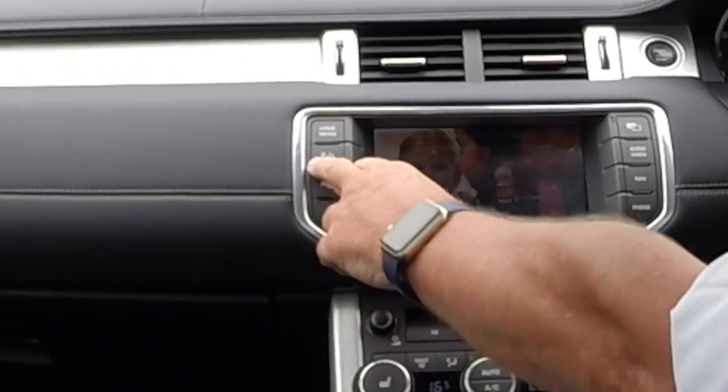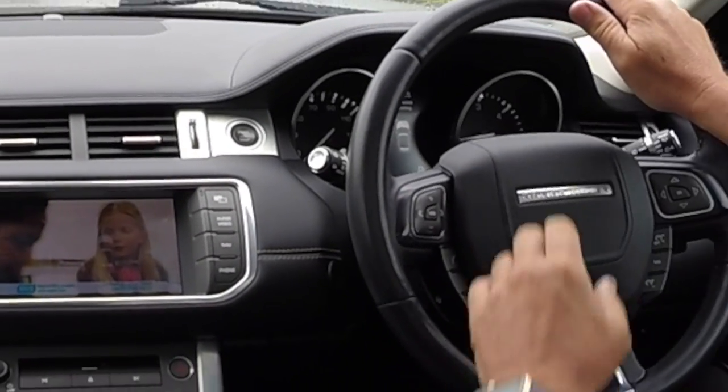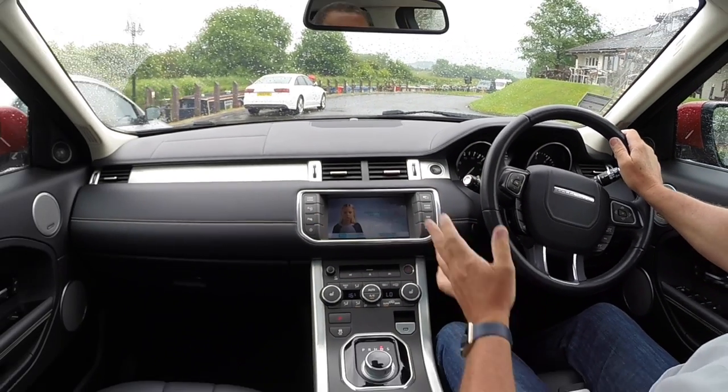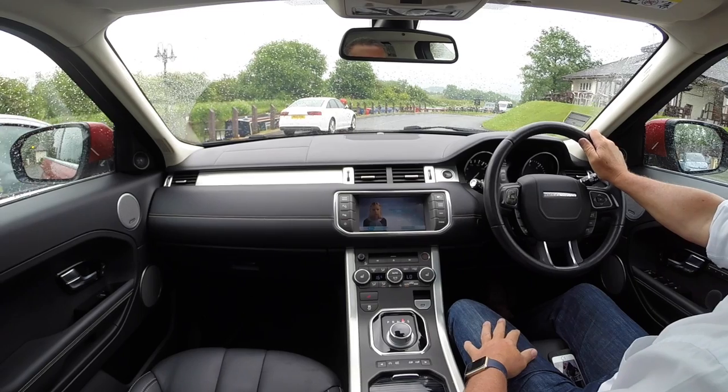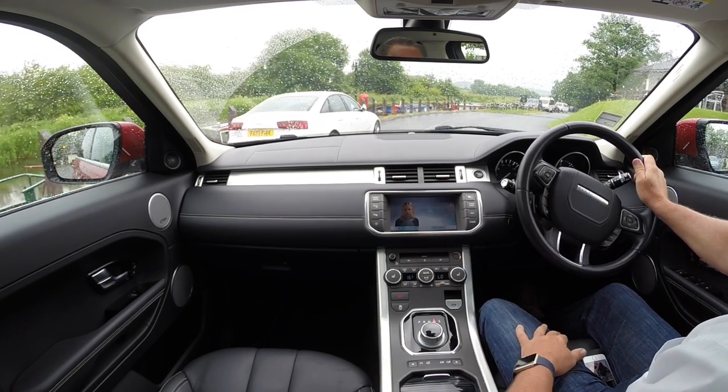So we're in drive, park assist searching — it shows on the dash there, park assist searching — with a little radar signal going out to the left, so we move along the traffic or the parked cars like so.